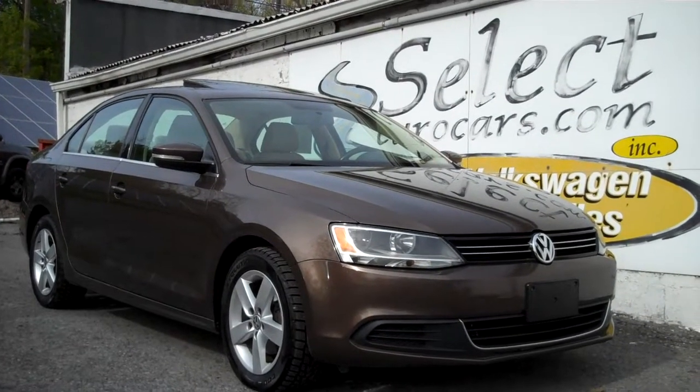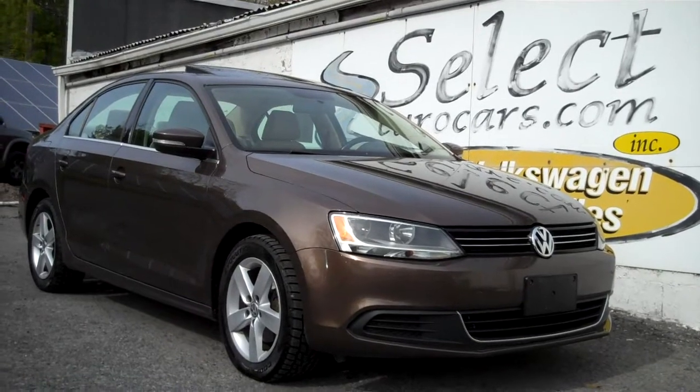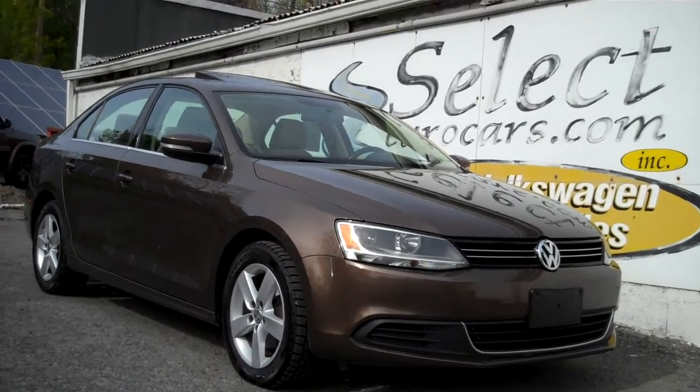2013 Volkswagen Jetta TDI, turbo diesel — an incredible combination of power, economy, longevity, and just plain enjoyment to drive.